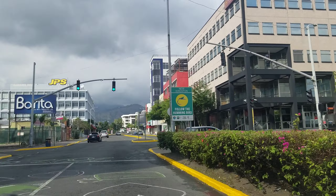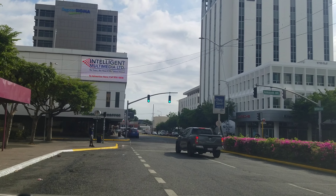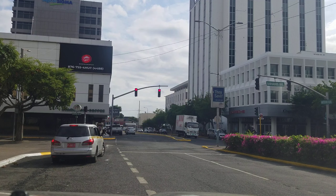Straight ahead on the left is the Citibank building, though it looks like it's been renamed the Sagicore Sigma building — I'm not sure when that happened. On the right, that white building is the Pan-Caribbean — the third tallest with 12 floors. The Courtly is the fourth, also with 12 floors, and the Citibank building straight ahead on the left is the fifth tallest, also with 12 floors. So 12 floors seems to be the popular number, but even though they all have 12 floors, height is used to rank them one through five.